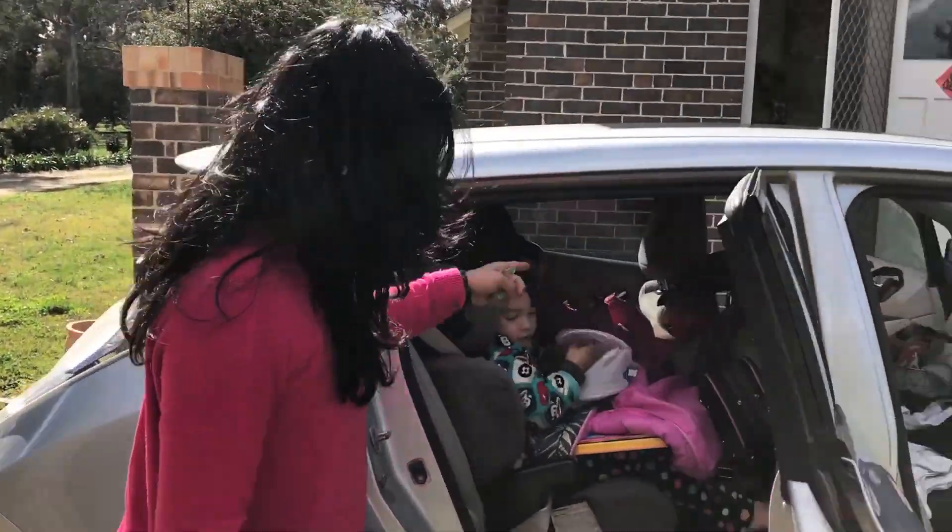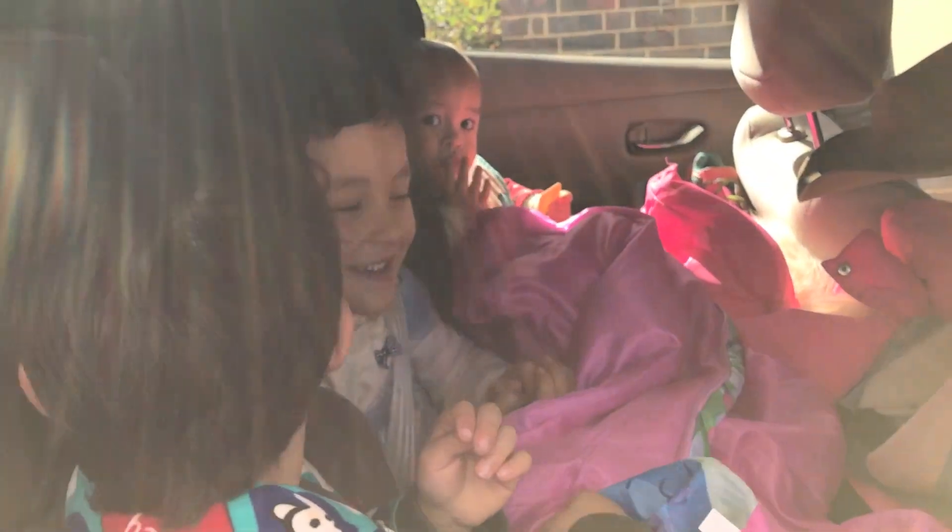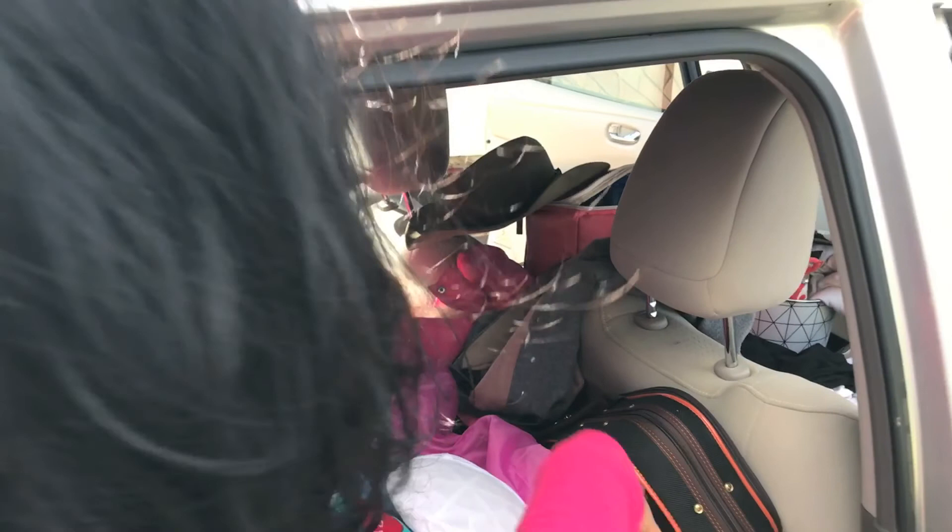Check out how much stuff we have — totally packed! Hi kids! Violin, cello — all in. Let's go!